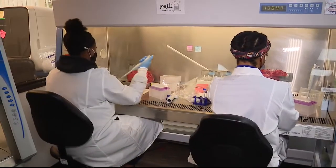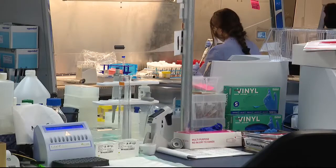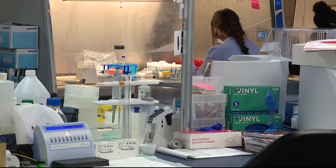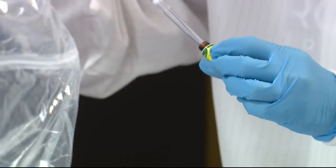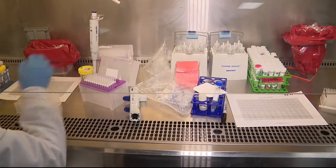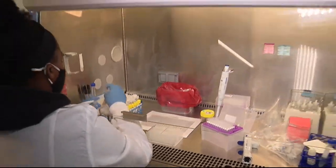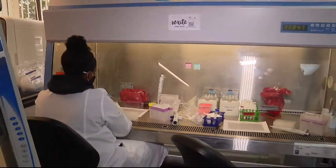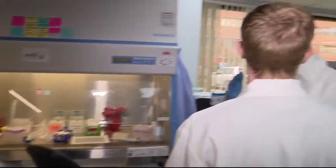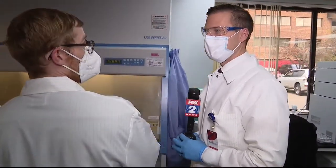Once all of the samples are racked and logged into the system, they head into what is called the hood for the most important and dangerous part of the process: deactivating the virus. If it were to get somewhere on the fume hood and onto your skin, there's no way that virus could attach to your cells and get you sick. Deactivating means killing the contagious part of the virus, but still keeping the portion that will go through the rest of the testing process.